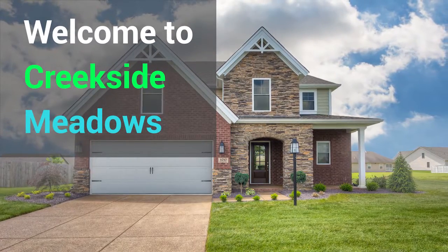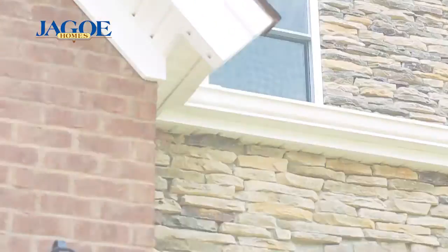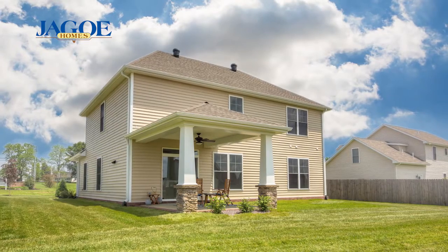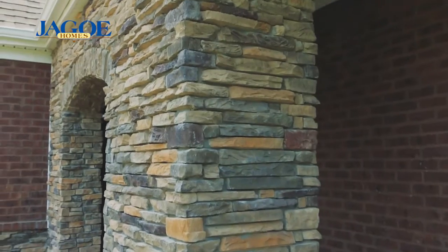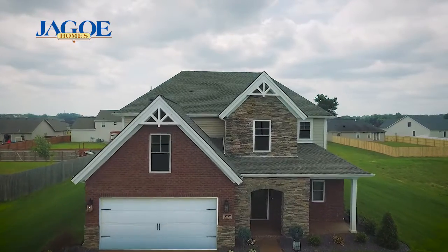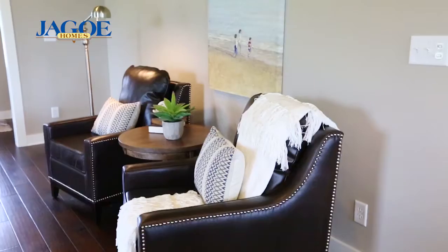Welcome to the Creekside Meadows model home in Evansville, Indiana, featuring the National Craftsman C2 floor plan of the Freedom Series. This energy smart two-story home has a unique open floor plan, greeting you with a large covered porch, four large bedrooms, and has plenty of storage, perfect for growing families.